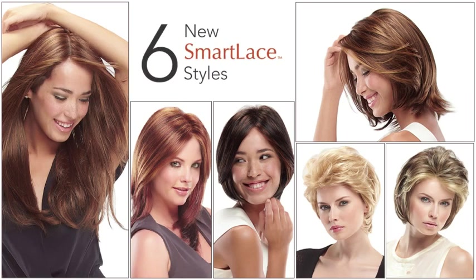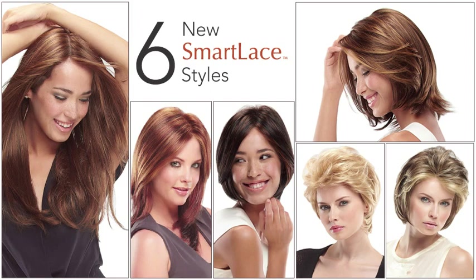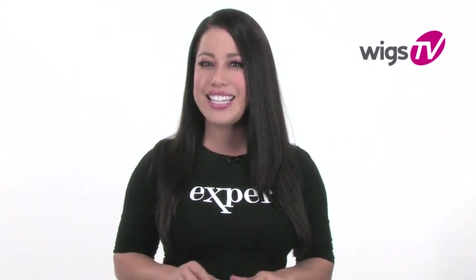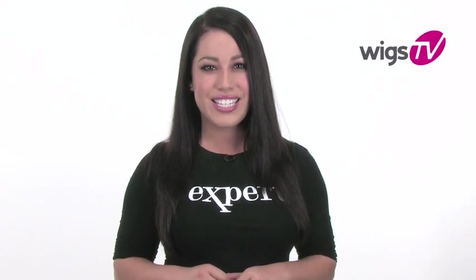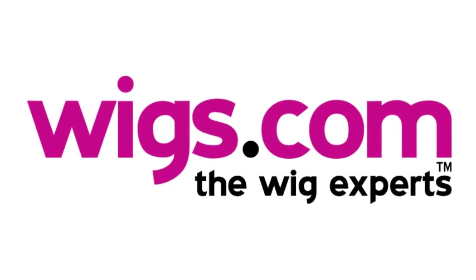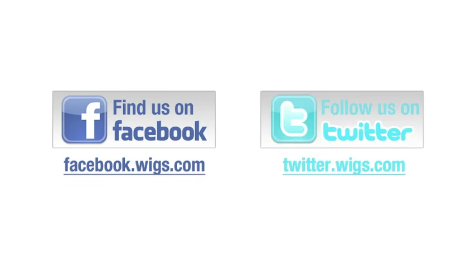These six great-looking styles are guaranteed to change what you think about lace fronts. Jon Renau's Smart Lace collection proves your wig can look completely natural. I hope you enjoyed watching — keep checking back for more Wigs TV. Visit wigs.com for more information. You can also find us on Facebook and follow us on Twitter.